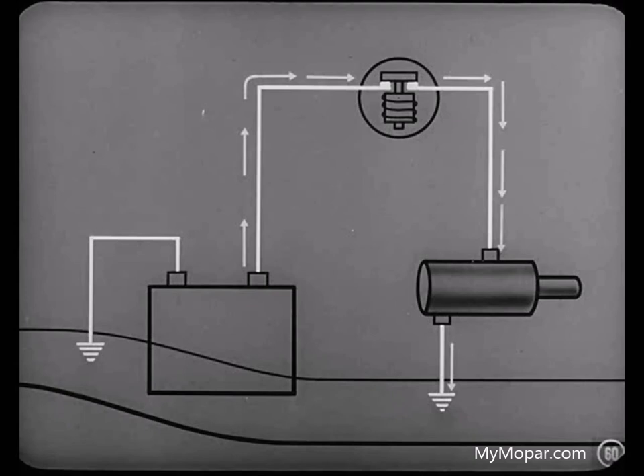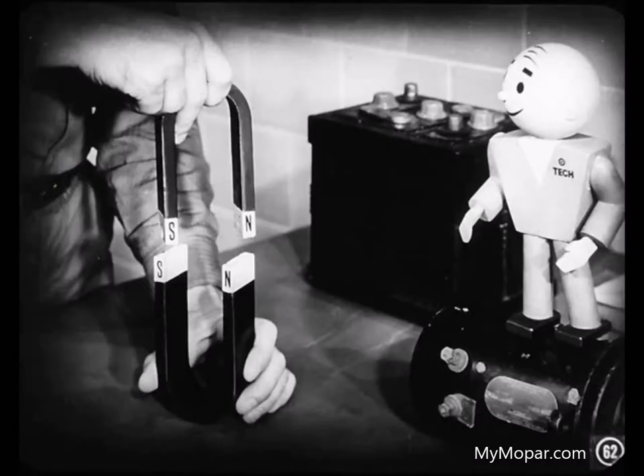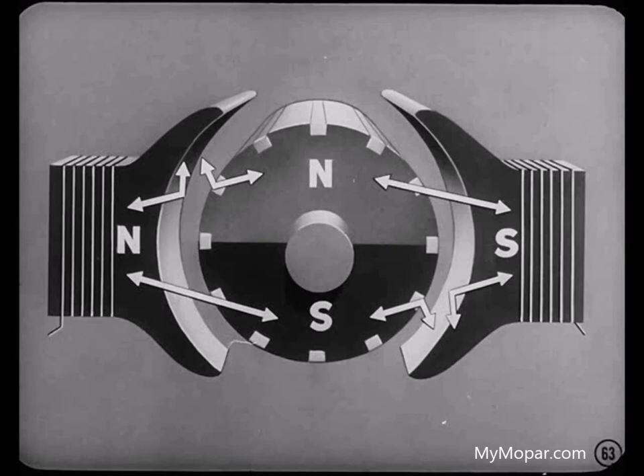When the starter circuit is closed, a heavy current flows from the battery to the field coils and the armature of the starting motor, and then through the grounded brushes back to the battery. This current sets up two large magnetic fields — one in the field coils between the pole shoes and the other in the armature around the windings. Remember how you could feel the turning force when we held those two magnets close to each other? Like poles repelling each other, unlike poles attracting — right? That's it, Jim.